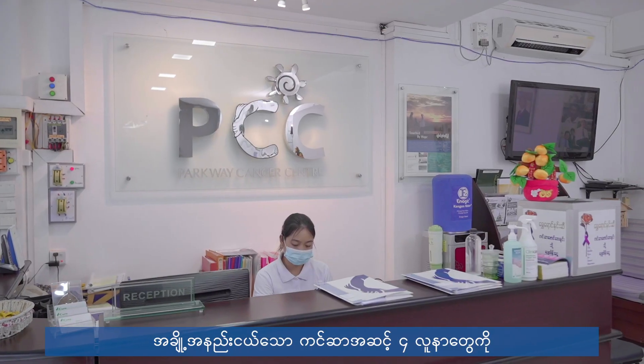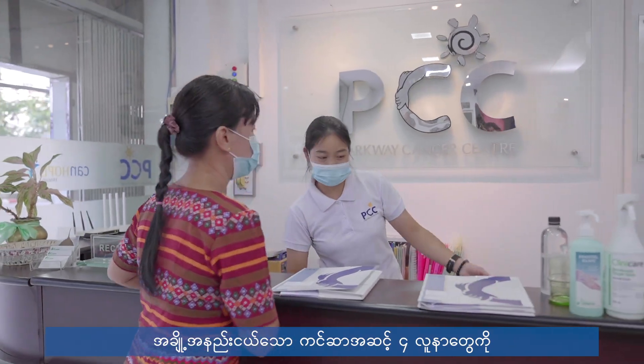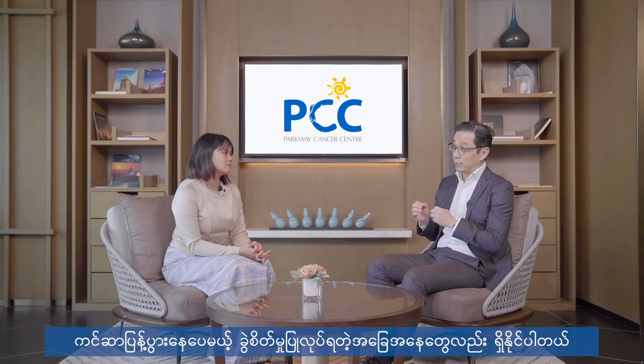A small minority of stage 4 cancer patients may be considered for surgery even after the cancer has spread, typically those with limited spread to the liver. A proportion of these patients may still be cured with aggressive intervention.